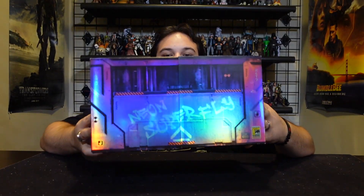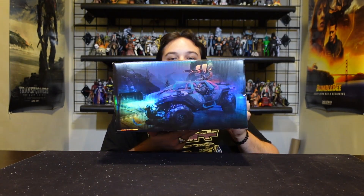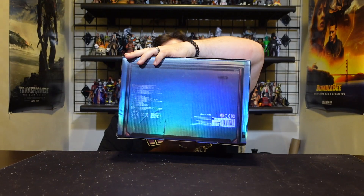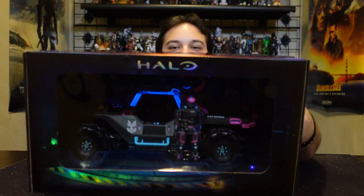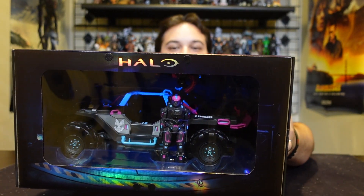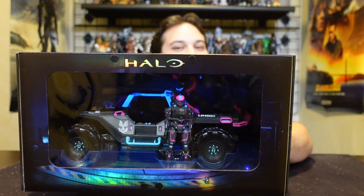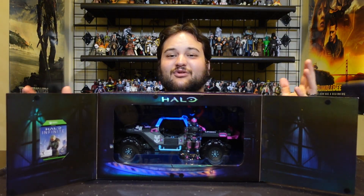Everything about this piece from packaging to figure to vehicle is really cool. First off, we have this really awesome reflective box, and then you've got the Neon Superfly graffitied on the side, which I really like. On this side you've got Halo, the UNSC logo; on this side you've got Halo; on that side you've got the Warthog; on the top it just looks like a crate. There is a cool switch on the side, and when you open it up there is a blacklight in there and it all glows — even the Spartan has glow bits, which is really really cool.